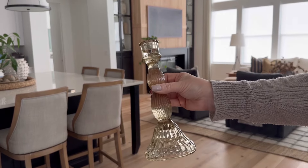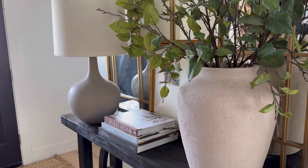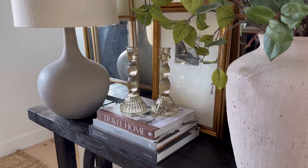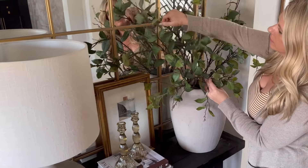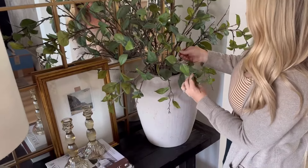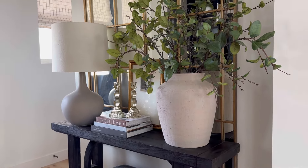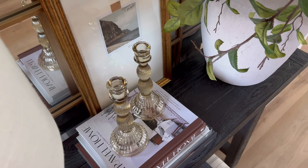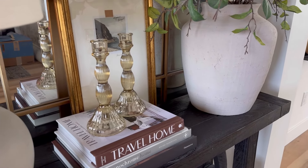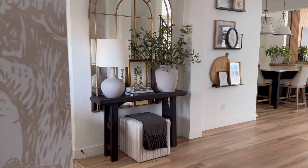These colored glass candlesticks are so on trend and absolutely beautiful. I've seen very similar styles in some high-end retailers for easily double the price. They come in a set of two, have really good weight to them, and look beautiful in a variety of different places throughout your home. I love the way these look on my entryway table and how the light hits them when it comes through the window. The color of the glass is a perfect neutral, so it's going to fit in with a variety of different styles. Plus, the ribbed glass detail is just beautiful.